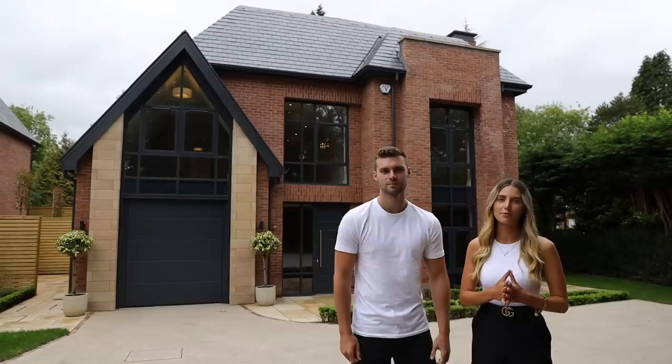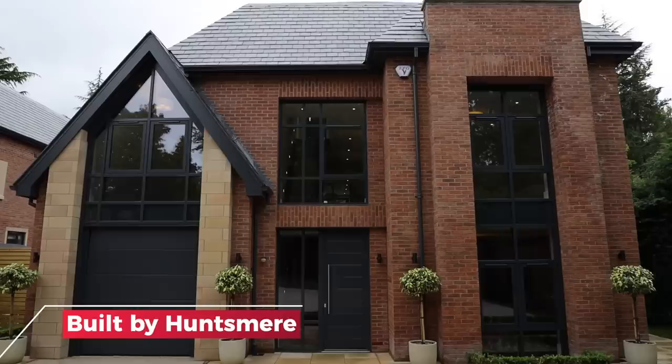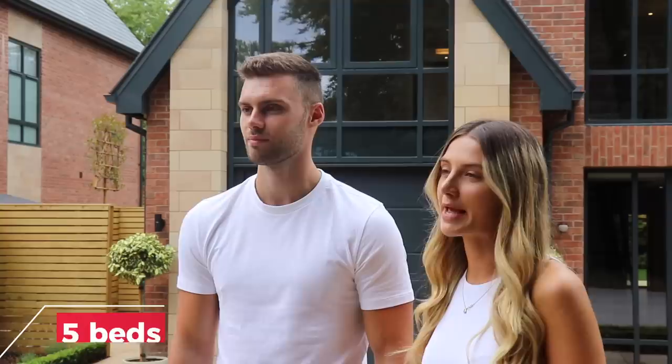Hi everyone, Matt and Summer here and welcome to our latest property tour. Today we are standing in front of Oakfield which is built by the award-winning developers Huntsmere. This property has five bedrooms and an entertainment space on the second floor, and also has over 6,000 square feet of living space.